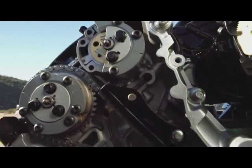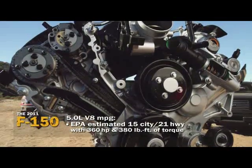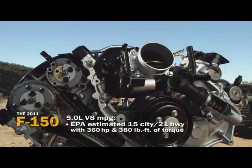Double overhead cams with twin independent variable camshaft timing, and the EPA numbers are spectacular: 15 miles to the gallon city, 21 out there on the highway.